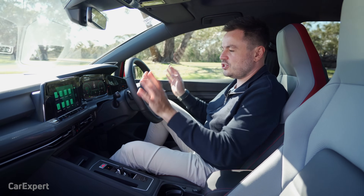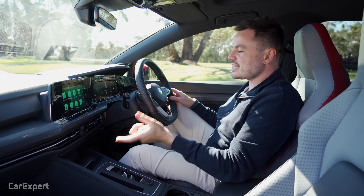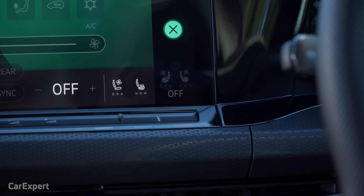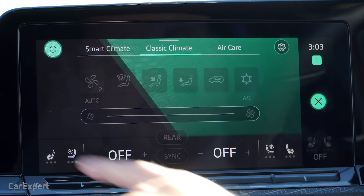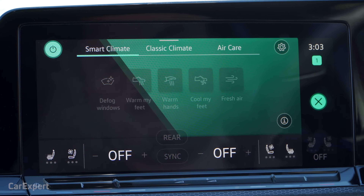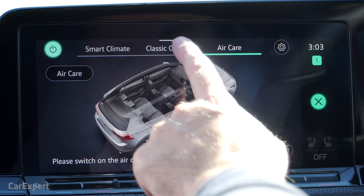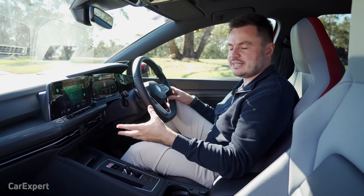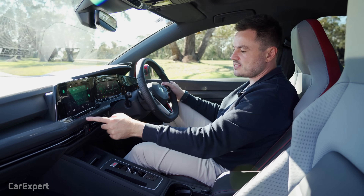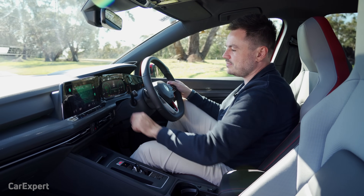Let's talk comfort. You've got dual zone climate control up front plus a third zone for the rear. You access it by clicking over here — that brings up a menu similar to the Skoda Octavia RS we reviewed recently. You can use smart climate for basic functions, classic climate to do it all yourself, or an air care menu for purifying cabin air. It is a little bit fiddly to use while driving — there's no easy way to just adjust fan speed, only temperature.